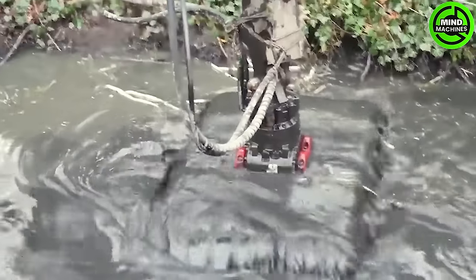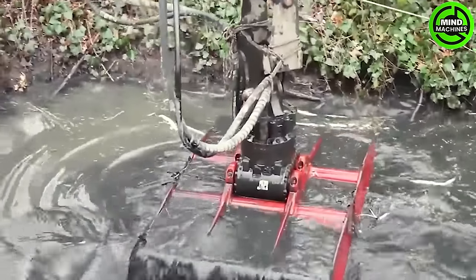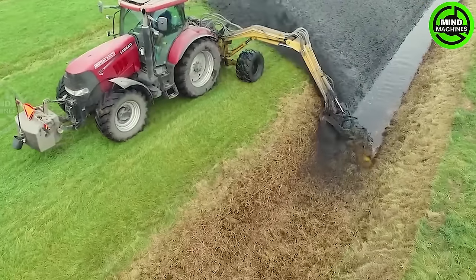A lifesaver for water channels — this machine can completely clear a 1km ditch in just 1 hour.